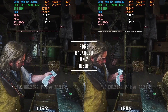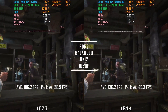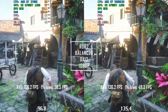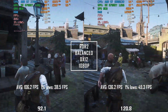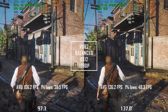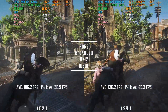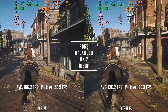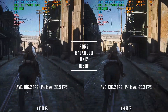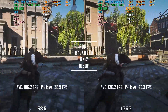Let's jump to Red Dead Redemption 2. The X3D is boosting performance by 28%. It's a harder to run AAA title for the GPU, so the difference is lower. But getting close to 30% performance uplift just by upgrading your CPU while using the same motherboard, RAM, and GPU is an amazing feeling. The X3D has an average of 136.2 FPS while the 3700X pushes 106.2 FPS. The 1% lows have also gotten 28% faster — 49.3 versus 38.5.